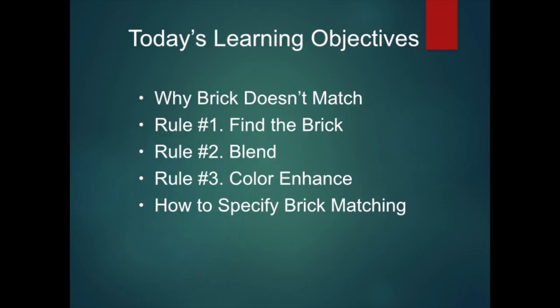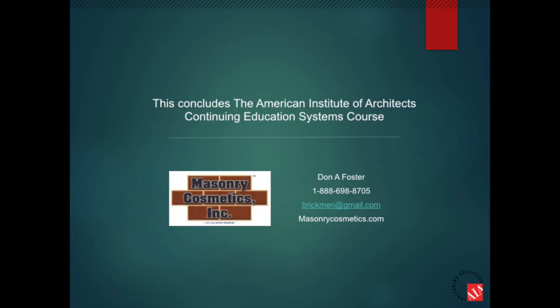I hope you enjoy today's learning objectives: why brick doesn't match, rule number one of finding the right brick, rule number two of blending different kinds of brick together and making sure they're compatible, and then when you need to, adding color enhancement. And then briefly, we talked a little bit about how to specify brick matching. This concludes the informational portion of this course. If you have any questions or comments, be sure to send them to me at the email address shown on the screen. You can use the same address to request a certificate.